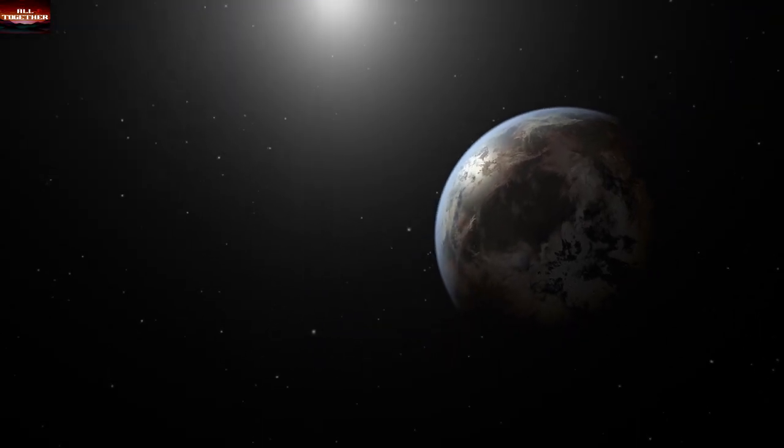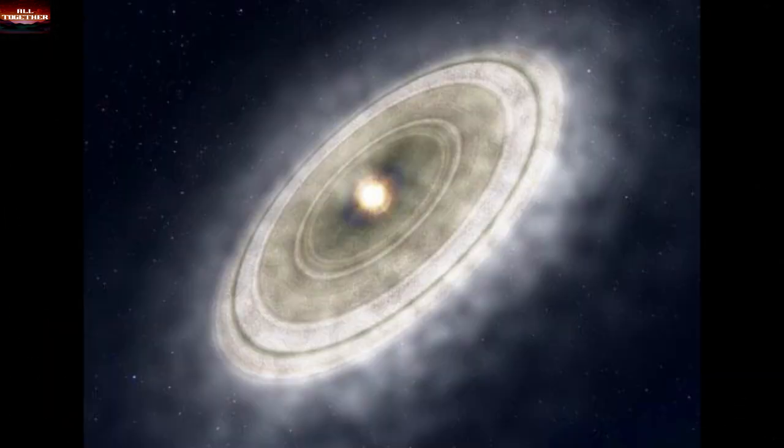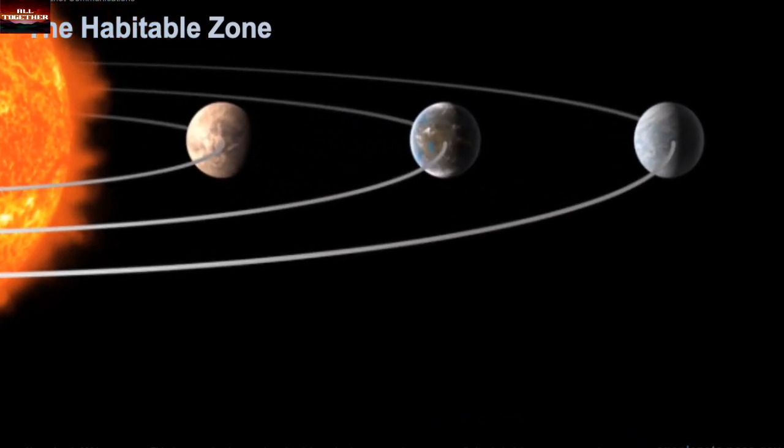First and most of all, where could be the place for another life — in our galaxy, another galaxy, or anywhere in the universe? Let's find out what scientists have discovered so far in space about planets that look like Earth.